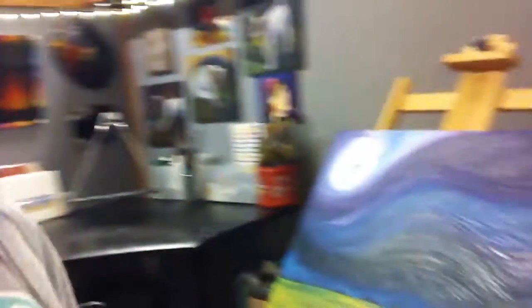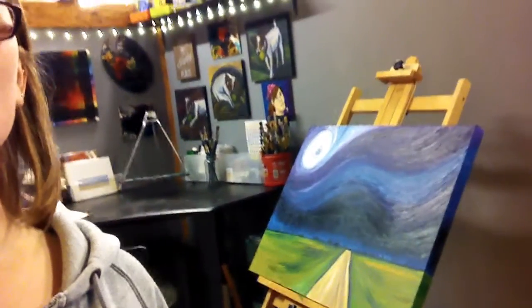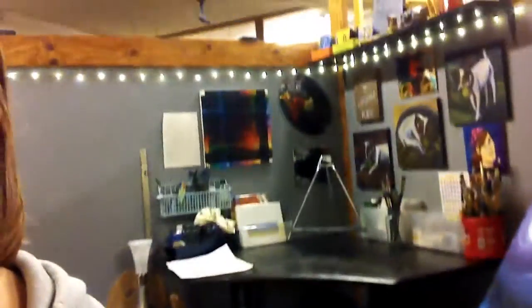Here I am inside. I'm going to start on this side. This is my workspace. You can see I have two easels set up here. Here's one. This one lays flat to help me draw my work. This is my work table.